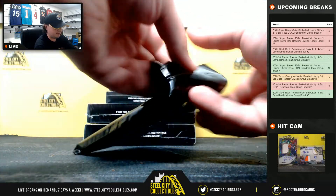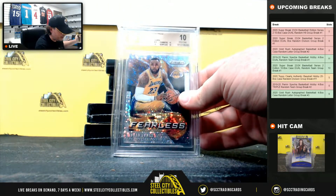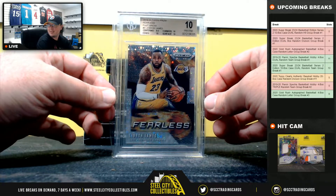Next box here, this one's only going to have one hit I believe. It does — it is a 2019-20 Panini Prism Fearless Fast Break Prism, LeBron James. That's a BGS-10 Pristine.